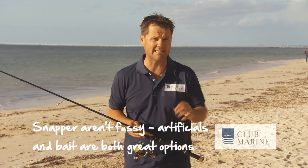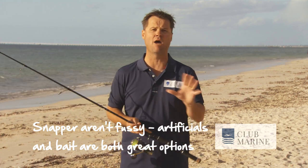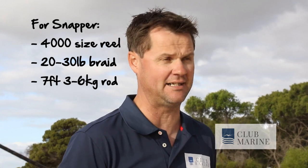You can catch them in deep water with baits or in shallow water with artificials. Over the last decade, soft plastics and octo jigs have just been going off when it comes to catching snapper. When I'm fishing soft plastics I tend to use a lighter outfit — I reckon this is about the ideal snapper rod and reel. I like to use a reel about 4000 size, 20 to 30 pound braid, and a seven foot rod rated around three to six kilo.